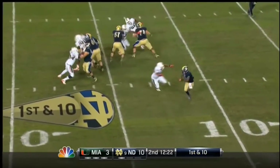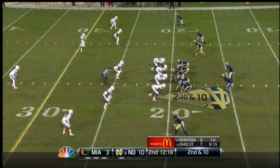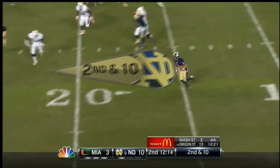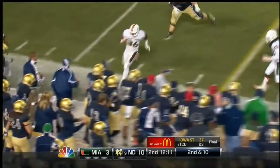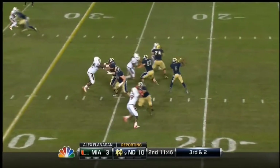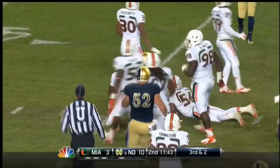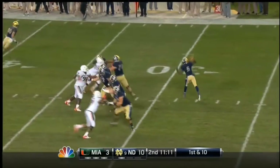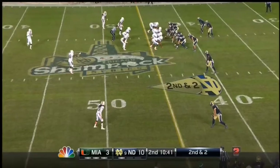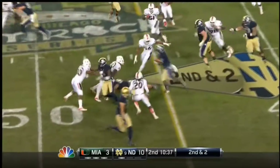Everett Golson, first down pass — chased from the pocket, winds up and does throw it downfield. Notre Dame leads by 7. Here's the reverse, this is Tomah, diving forward. A lot of players reminding the youngsters of the rivalry and the importance to the player. It's now his son having the opportunity to do the same thing. Golson, another reception — this one took three and out, went to the sideline. A role reversal from what we've seen earlier this season.